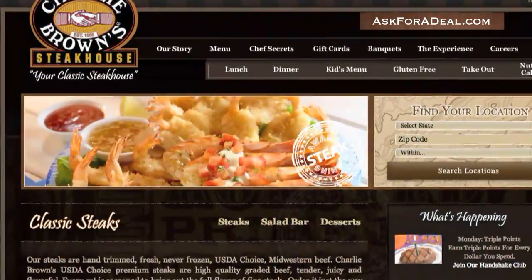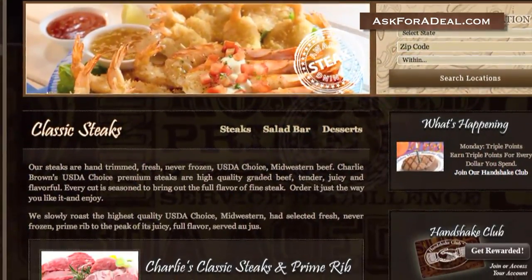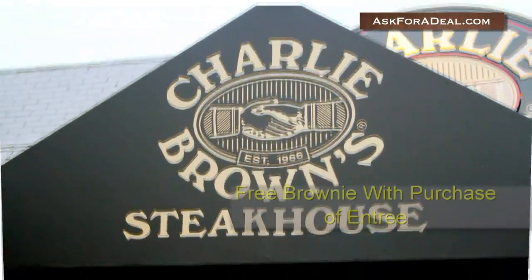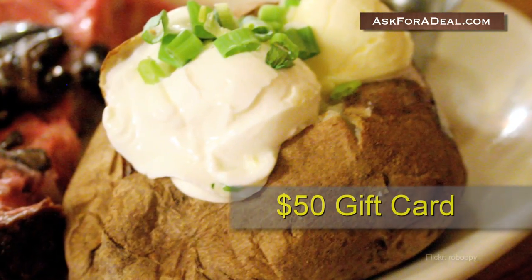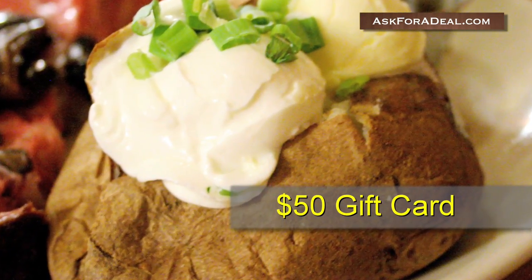Charlie Brown Steakhouse also regularly updates their blog with up-to-date restaurant news and special offers, like a complimentary chocolate brownie sundae with the purchase of any entree. You can get information about contests too, such as send in your best potato recipe and win a $50 gift card.